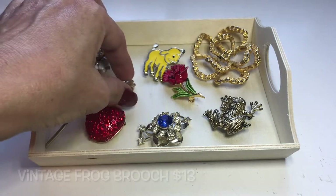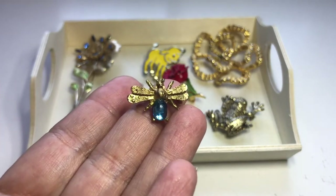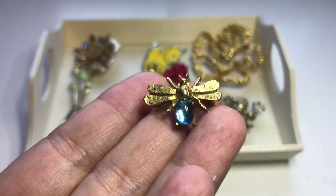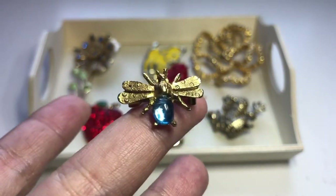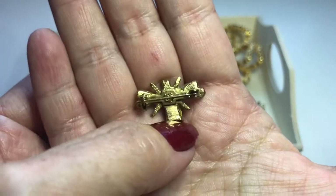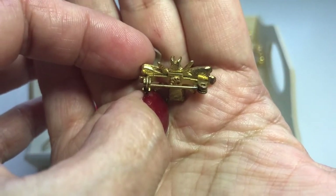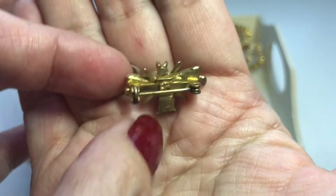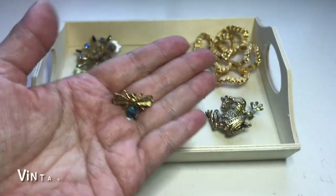Look at this little bugger — a really tiny little bee. It's got like a little jelly belly and I believe that's glass, with little circle designs on the wings. On the back there is a symbol — it looks like a crown with five points — but I have no idea if that's a maker's mark. Look how tiny it is.